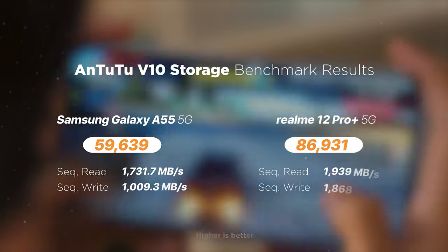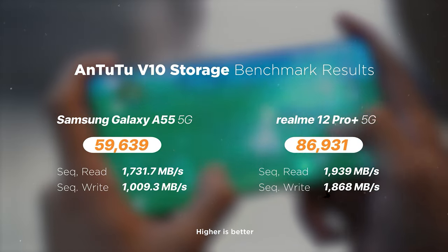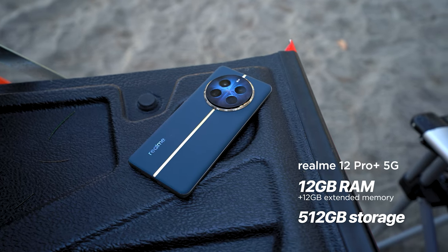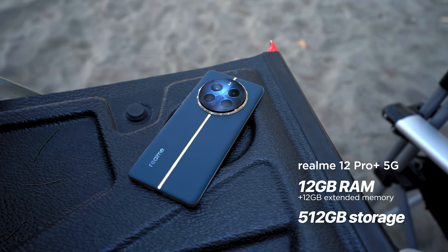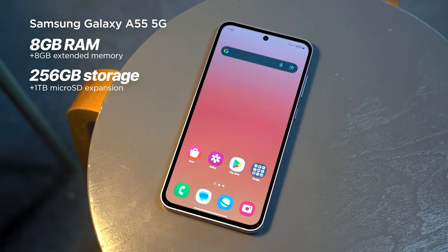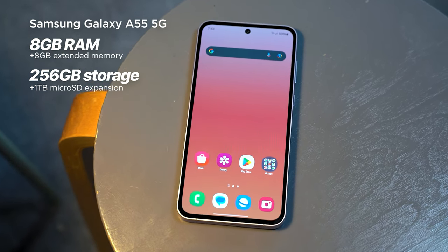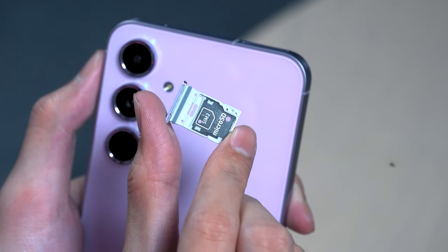In storage benchmarks, the A55 had significantly lower scores and read speeds than the Realme 12 Pro Plus 5G, suggesting it's using older storage technology. The Realme 12 Pro Plus has the absolute advantage in this area — it comes with a whopping 512GB of onboard storage paired with up to 24GB of memory with extended RAM utilization. The Galaxy A55 is left with only 256GB of onboard storage and up to 16GB with its extended RAM. On the bright side, only the A55 supports storage expansion at up to 1TB via microSD.